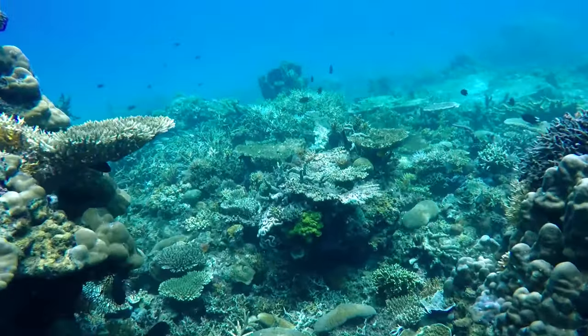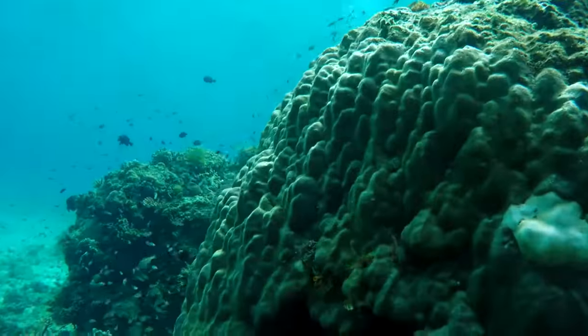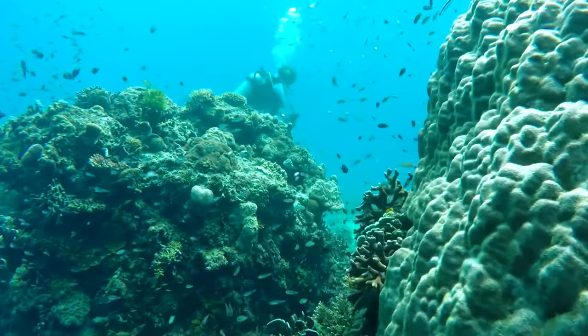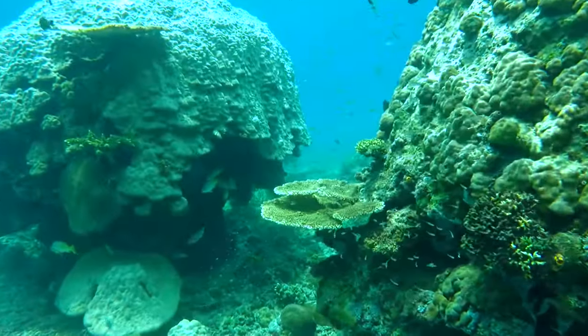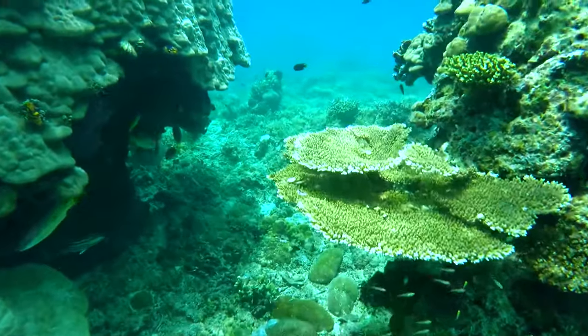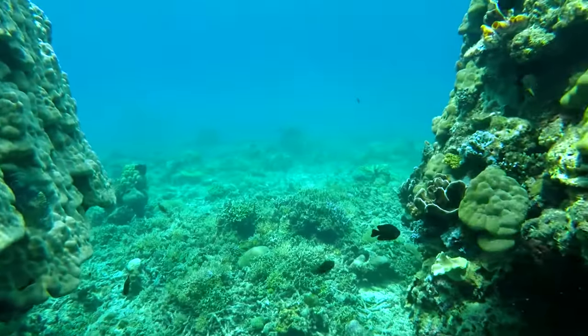I tried to use Adobe Premiere Pro's Warp Stabilizer on some of these shots just to see how the effect goes. It looks kinda trippy and wobbly, but that's how it works in Warp Stabilizer. So it would be nice to learn more how to do your shot properly underwater if you really want to do underwater filmmaking or underwater photography.